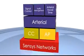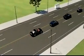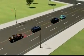Rugged wireless sensors with an unprecedented 10-year battery life are embedded in the roadway. As vehicles pass over sensors, they are anonymously re-identified as they drive over subsequent arrays along their route.